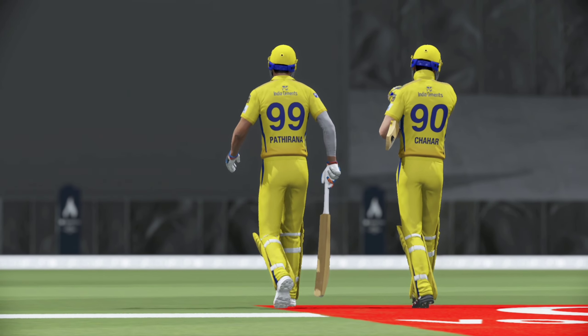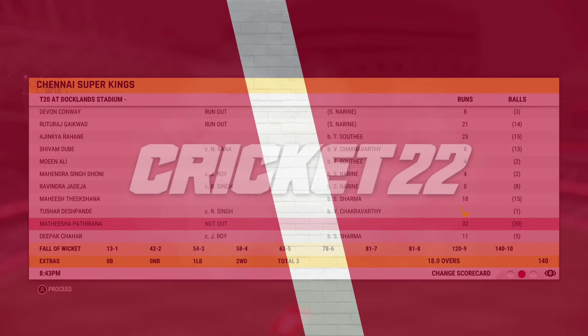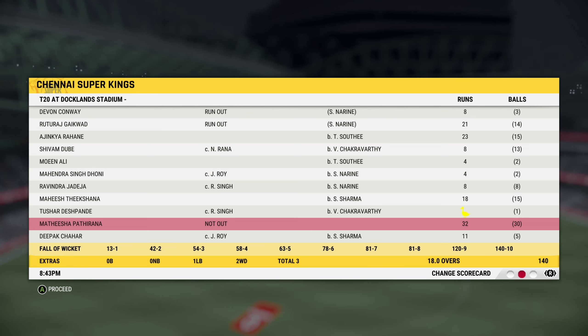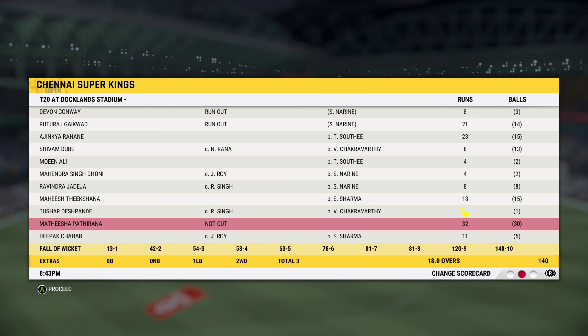Not surprised to see the umpire's decision stand. The innings wraps up with a very defendable total — it will need some good bowling; it certainly won't be the easiest total to chase.